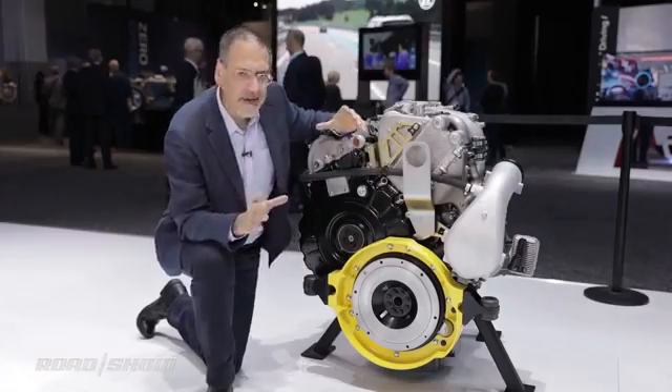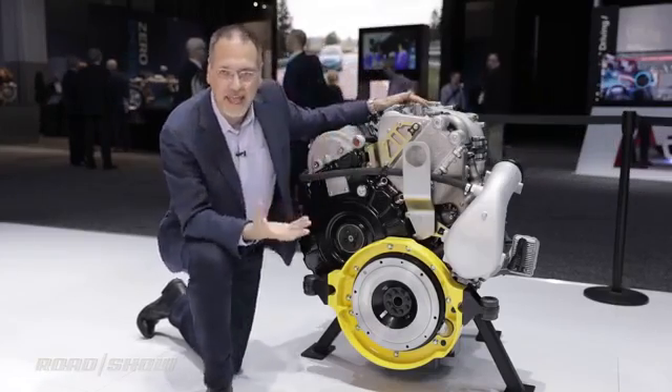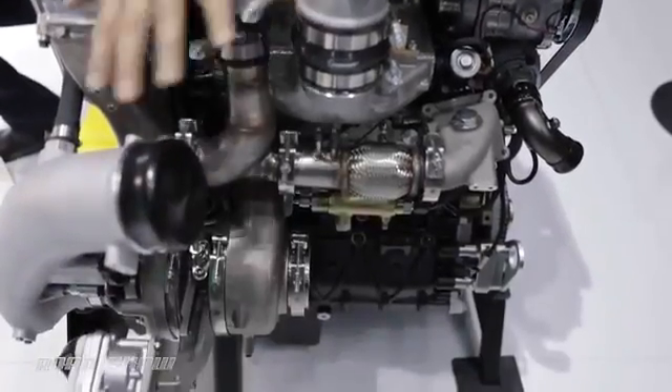You might ask: modern combustion engines always have elaborate variable valve trains — where is that handled here? They handle it by varying, very precisely, the intake pressures that are going into the engine.